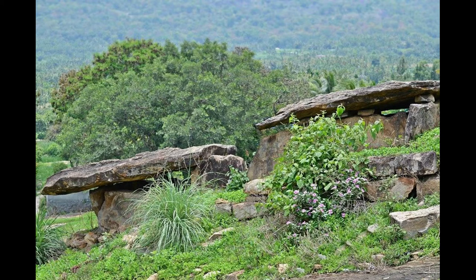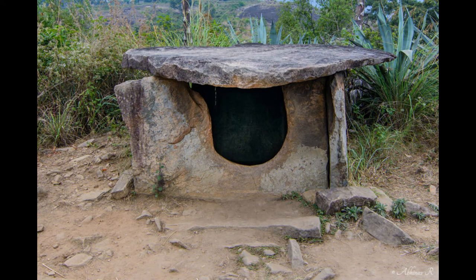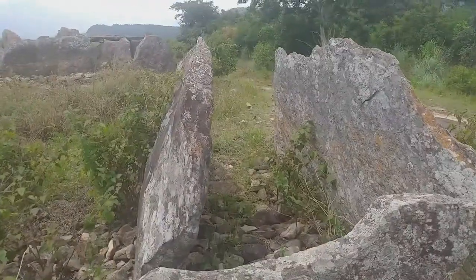Fragments of burial urns are also available in the region near the dolmens. This indicates that the dolmens with 70 to 90 centimeter height were used for burial of the remains of people of high social status. Burial urns were used for the burial of the remains of commoners. The dolmens with raised roofs might have been used for habitation of people.